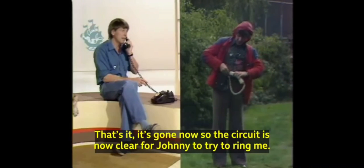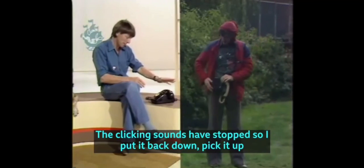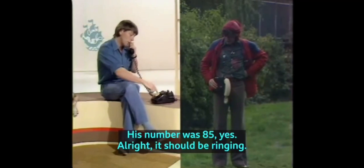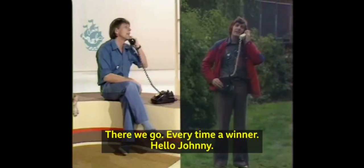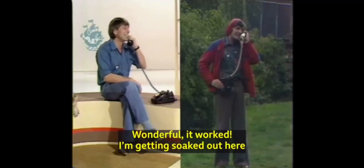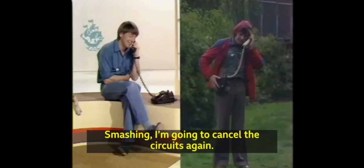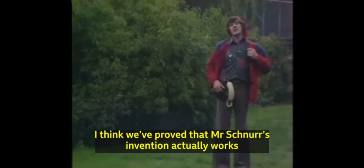The clicking sounds have stopped, so if I put it back down, pick it up. His number was 85, yes. It should be ringing. There we go — every time a winner. Hello, Johnny. Wonderful. It works! Look, I'm getting soaked out here, so do you mind if we don't have a long conversation? Oh, all right, if you insist. Smashing. I'm going to cancel the circuits again — don't put it down too soon, otherwise you upset everything. And that's it, cancelled again. So, that's it. I think we've proved that Mr. Schnur's invention actually works.